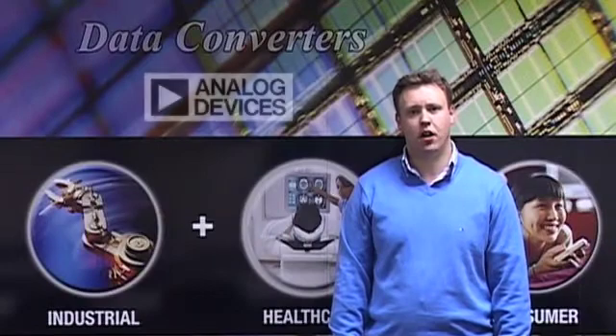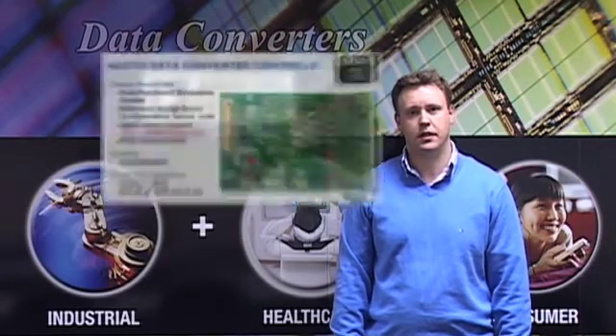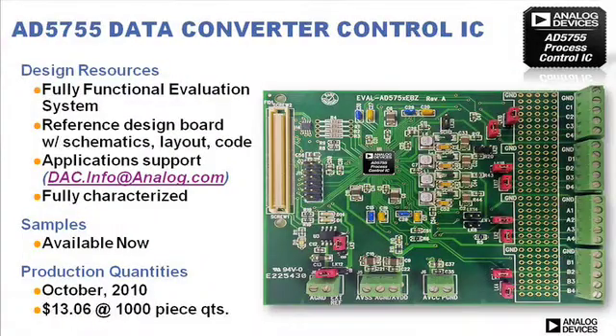So to sum up, the product delivers a system solution whose unparalleled combination of features and performance allows OEMs to drive productivity, energy efficiency, and reliability in process control systems. The AD5755 is accompanied by a fully functional evaluation system, available to order now. For more information on the product and ADI solutions, visit analog.com.